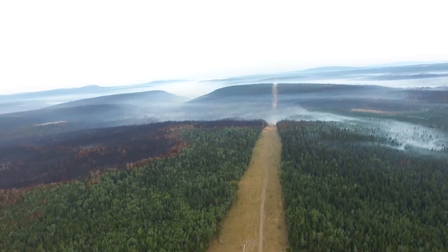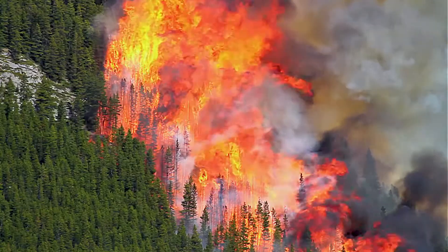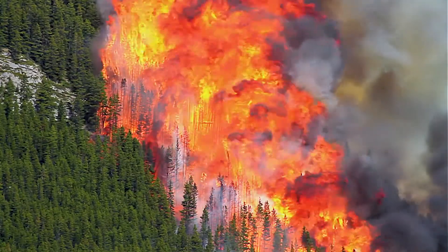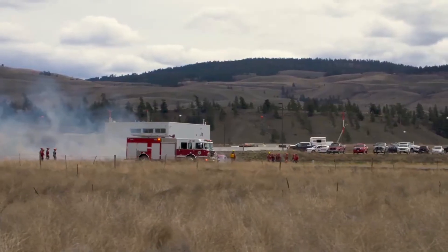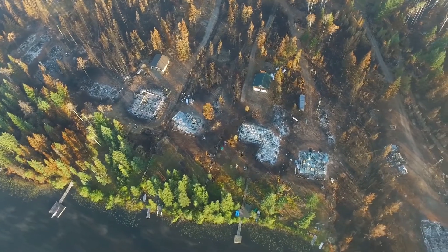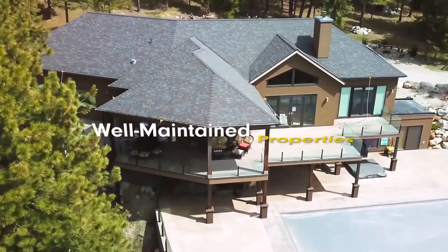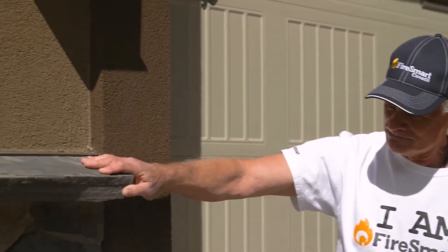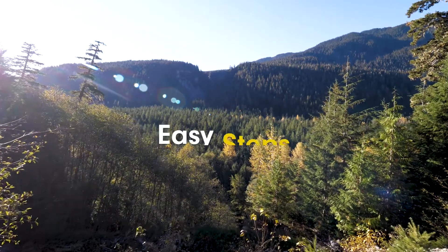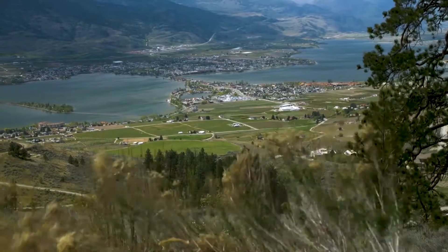All fires need fuel. Vegetation management addresses the threat of wildfire by reducing the amount of fuel available for a fire. One thing that is consistently observed by firefighters on the scene after wildfires is that the properties that remain standing are clean, well-maintained properties — something everyone can do. There are surprisingly easy steps to get rid of potential wildfire fuel around your property and neighborhood.